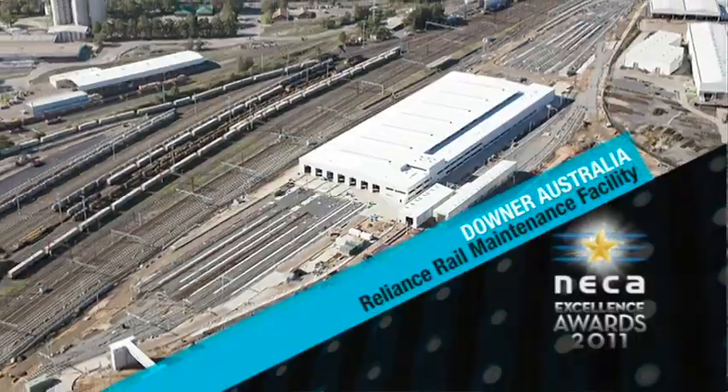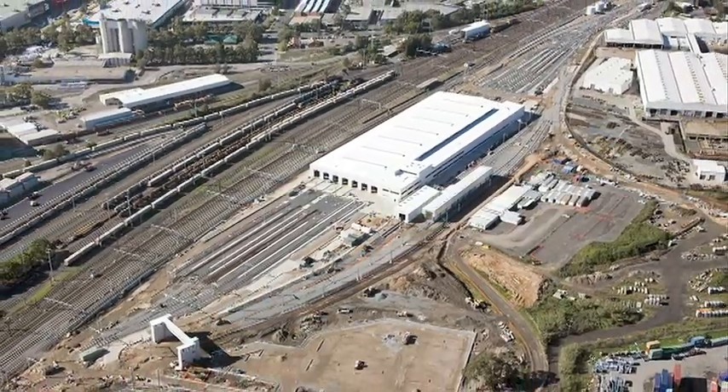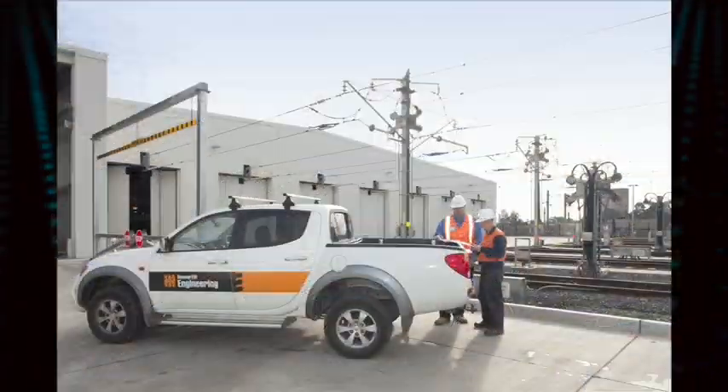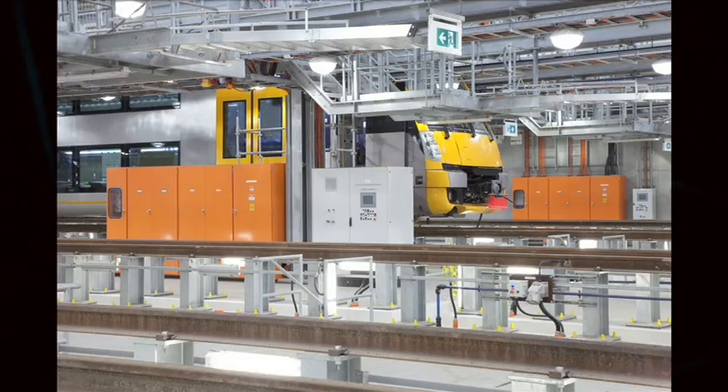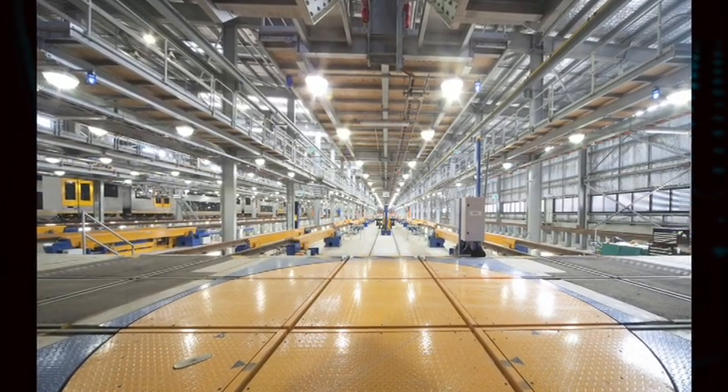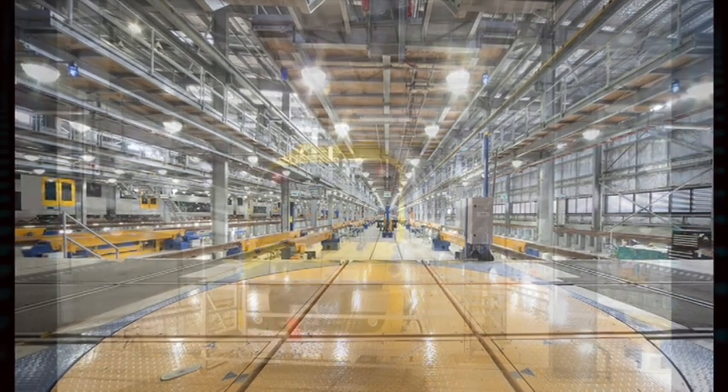The New South Wales Government and Rail Corp entered into a public-private partnership contract with Downer Australia's Reliance Rail Consortium to design, build and maintain a new maintenance facility for Sydney's new passenger rail fleet. This facility features extensive 11kV and 33kV HV and LV electrical distribution and infrastructure systems both above and below ground.